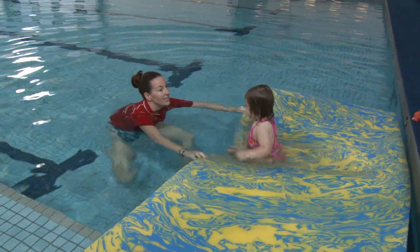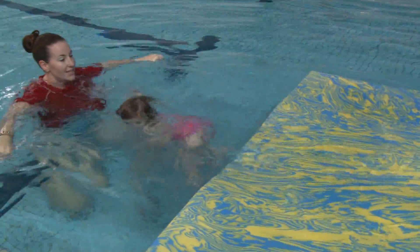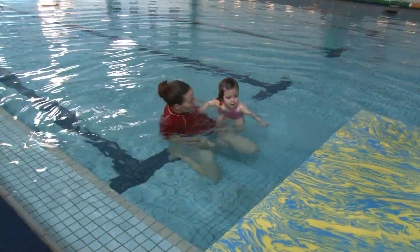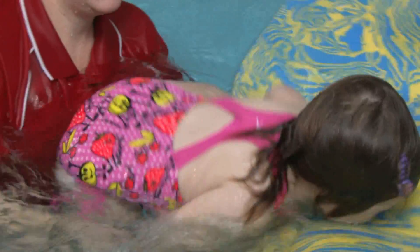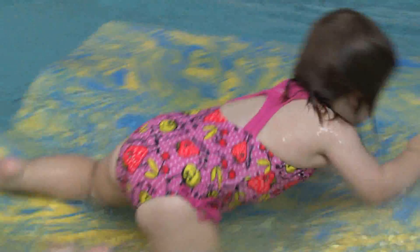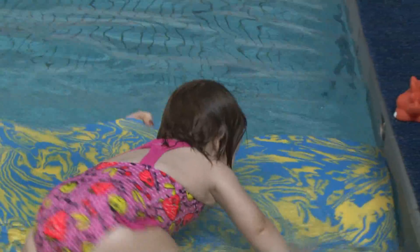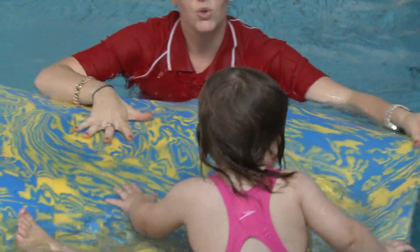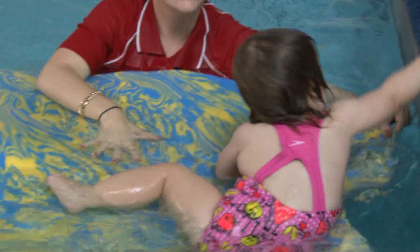Harper, kick, kick, kick. They can work on climbing — climbing up onto the mountain. Yeah, climbing. So you can see how good it is for their physical development.